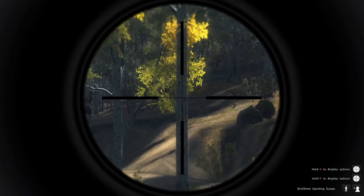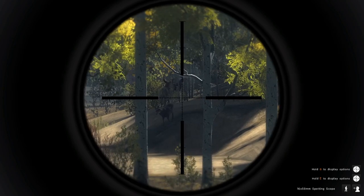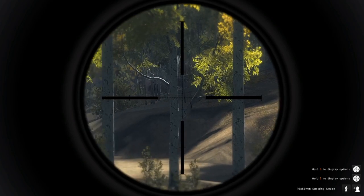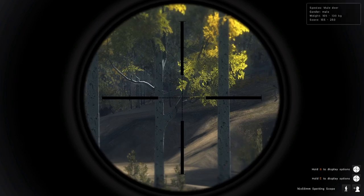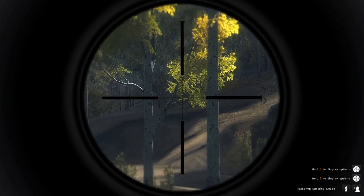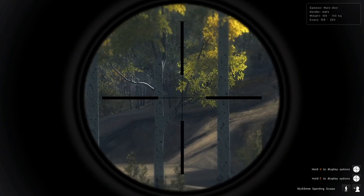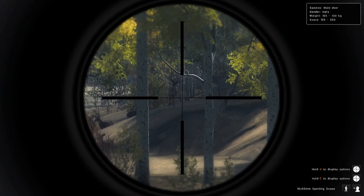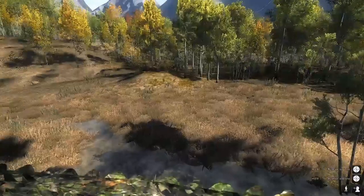Oh my lord, look at the size of that mule deer — holy cow! Why are you just running around in circles? Holy cow, look at the size of that mule deer! 155 to 250, 105 to 130 — this is going to be a nice mule deer right here. For some reason though he's just like running around in circles.